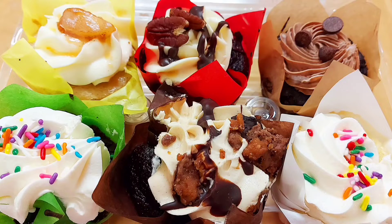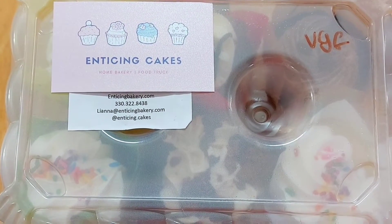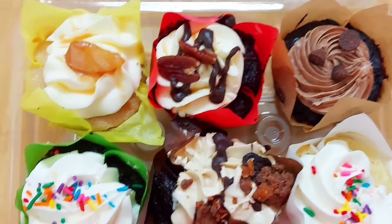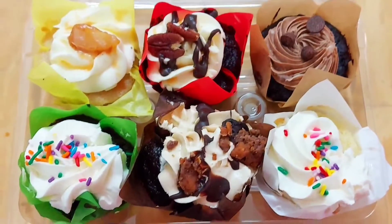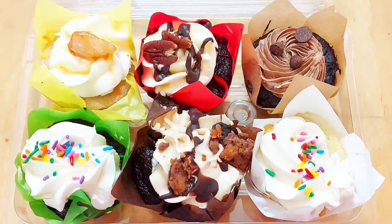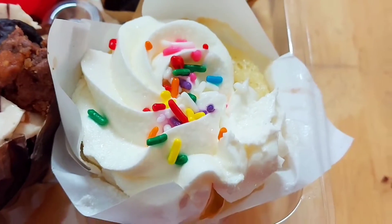Hi everyone, welcome back to our channel. Today we're gonna do a quick food review, which we have not done before, on the special cupcakes that we bought from a special store from northeast Ohio. The name of the store is Enticing Cakes.